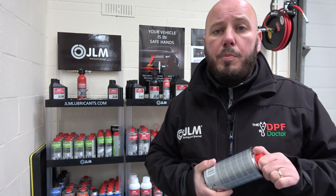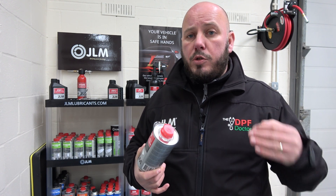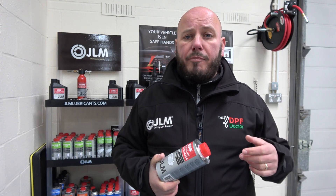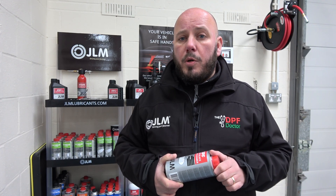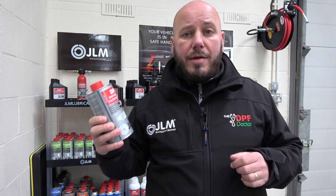This product is cerium and platinum based, so it actually brings the regeneration temperature down, making it much safer. If you have a moderate blockage — not an extreme blockage where you're experiencing serious power loss — this is appropriate. If you have an extreme blockage, you should seek professional help because you don't know if you have a boost leak or something causing it to block up rapidly. But if the car is still driving fairly normally with a moderate blockage, this stuff is safe and is designed to clean a blocked DPF safely.